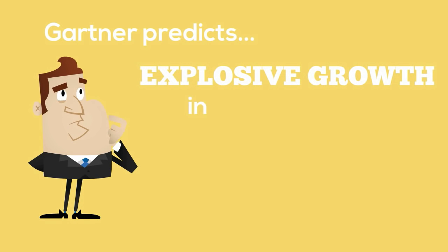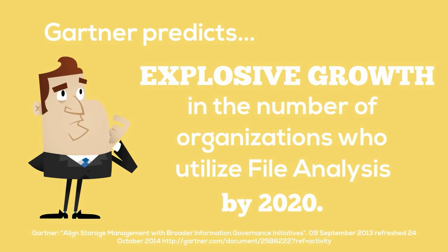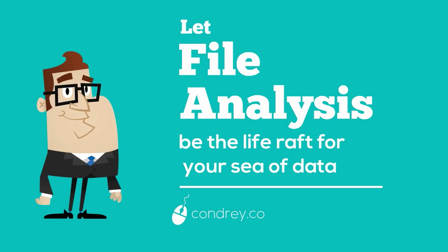Gartner predicts explosive growth in the number of organizations that utilize file analysis by 2020. So let file analysis be the life raft for your sea of data.